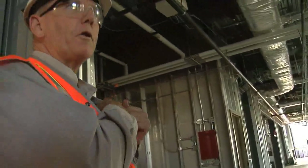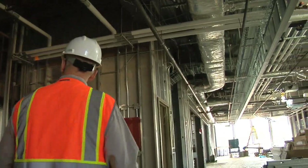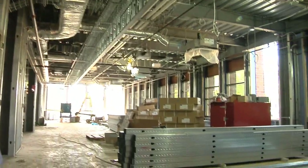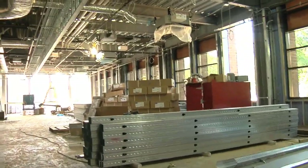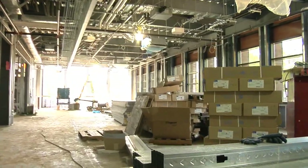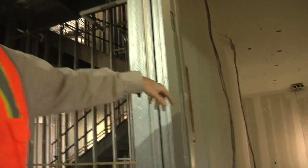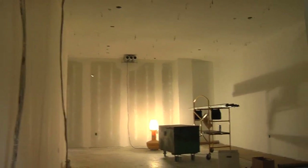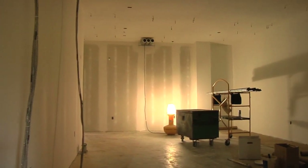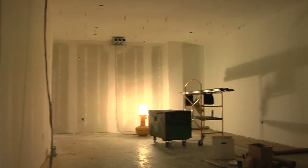We're entering the first floor of the south wing now on the west side. This is primarily the information services area of work. IS manager and network specialists will be working over here. In here is the server room. The server room is done a little farther advanced than other parts of the building so that we can get the servers in here early — it's one of the first pieces of the building that needs to get completed.